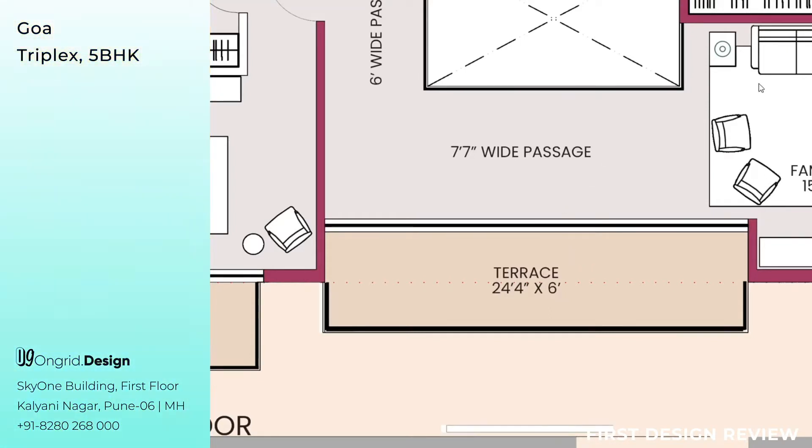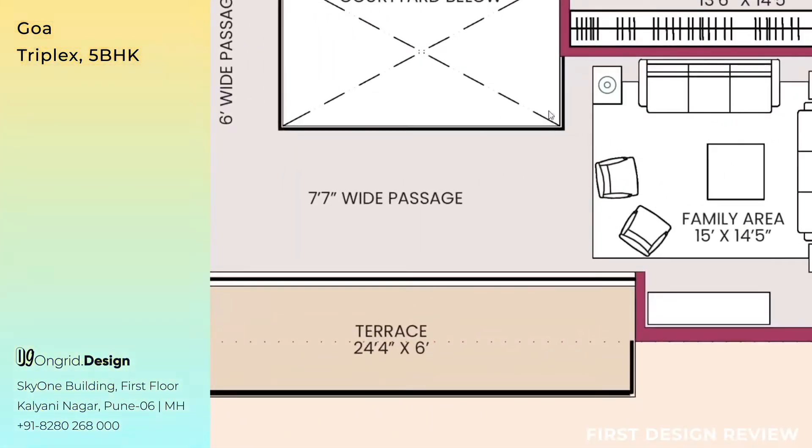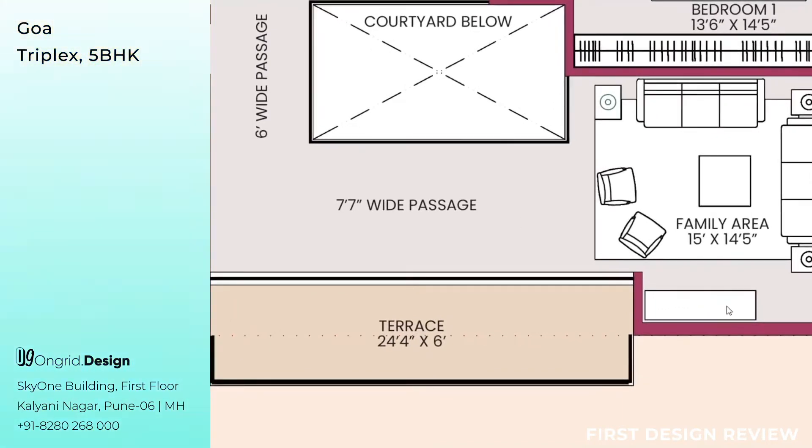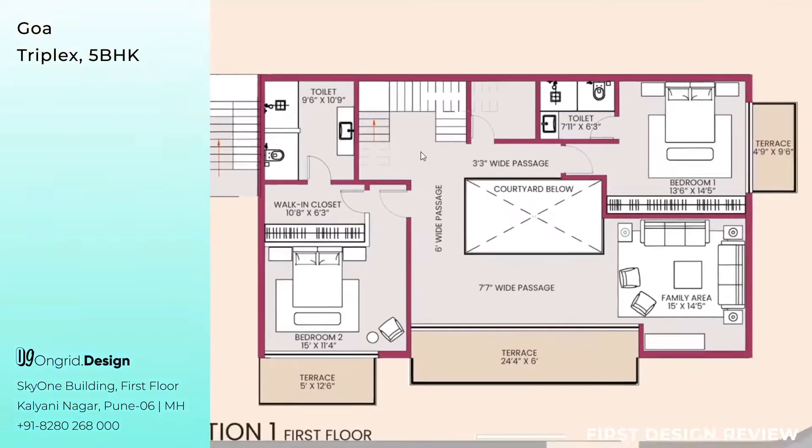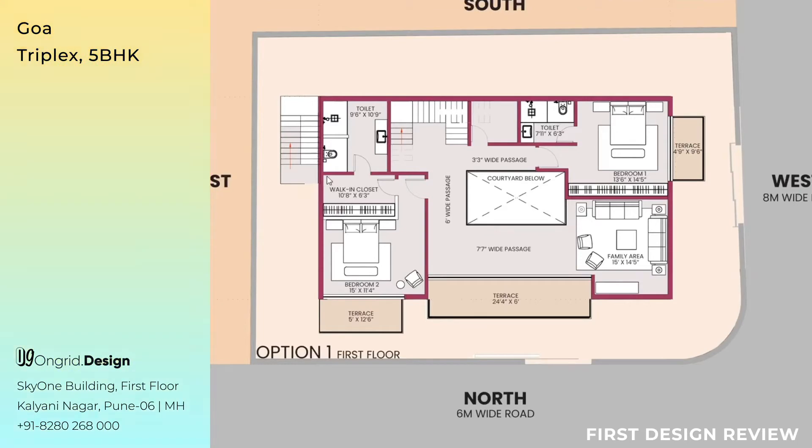From the terrace when you walk inside, this is the area where the family can relax and sit. The family area measures 15 feet by 14 feet 5 inches, with a 3+3+1+1 seating arrangement — 8 people can sit at a time — with side tables, a center table, and a carpet below. This can be used as a TV unit or credenza, adding as a feature element visible to the entire family area. The external staircase here connects all floors but opens directly to the second floor without access to the first floor.